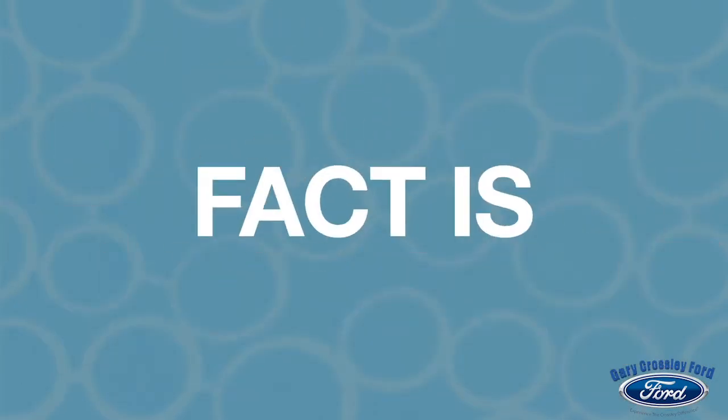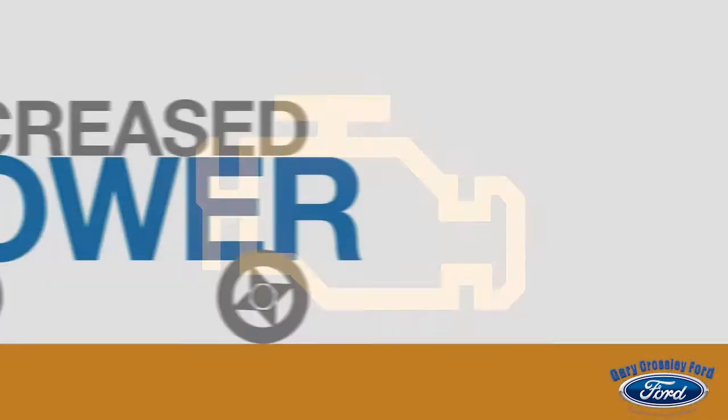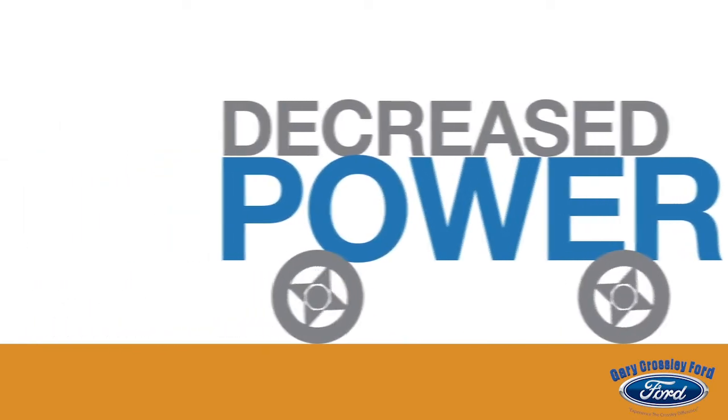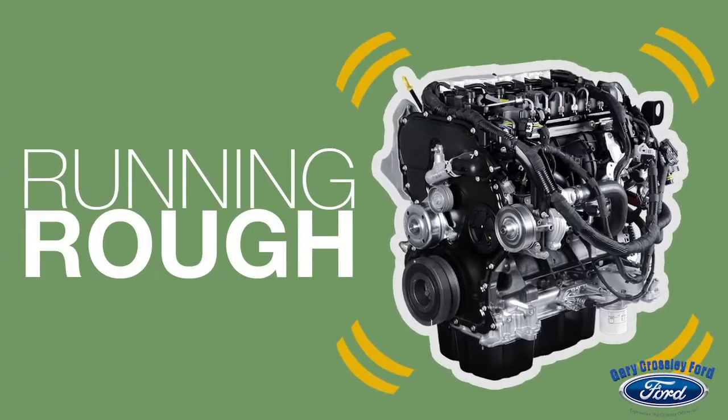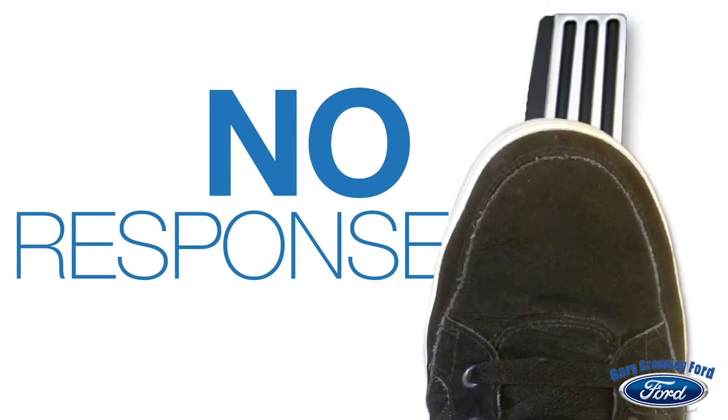Fact is, you may only see this warning light, but you could feel a reduction in power, notice an irregular idle, your engine running rougher, or get no response when you press the accelerator.